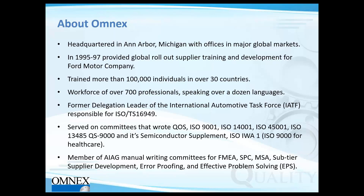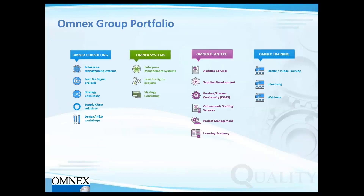OMNEX's association with the automotive sector goes a long way back, particularly being an integral part in the global rollout of supply training for Ford Motor Company back in the 90s. Across the globe, we have more than 700 professionals speaking different languages. We have active presence in North America, Europe, China, India, Southeast Asia, and other places. We have consulting, systems, plant tech, and training divisions, each playing a specific role in particular domains.